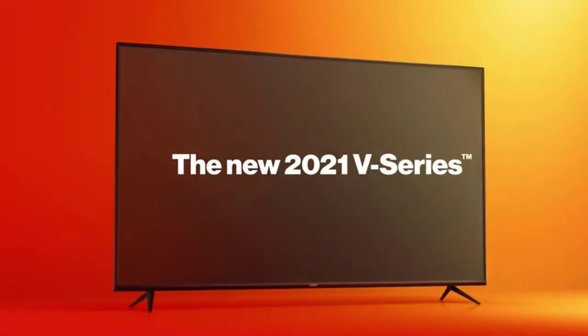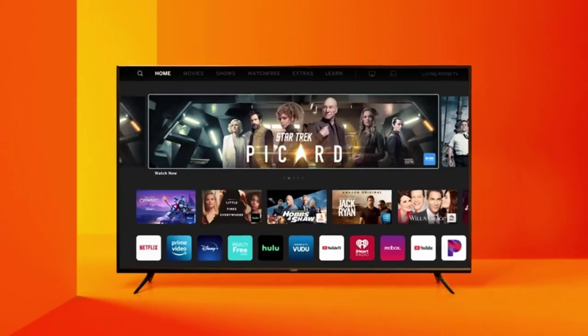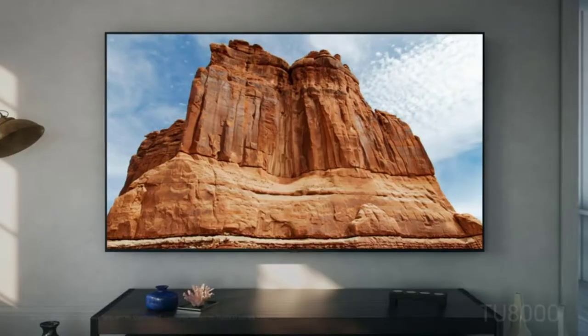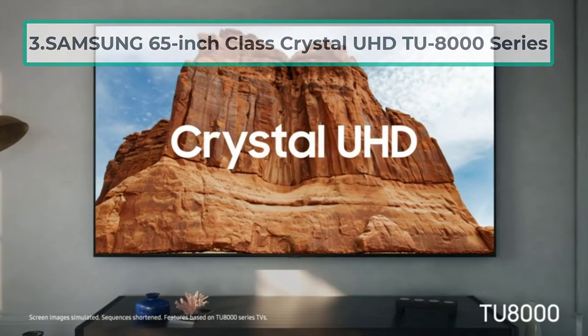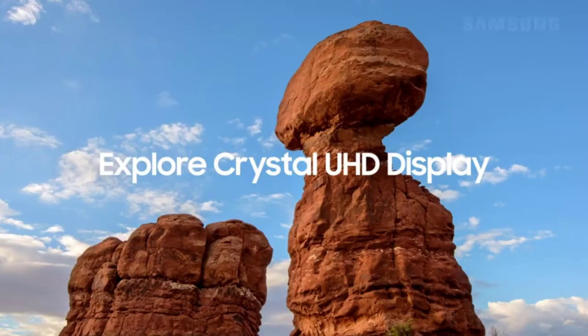This TV is also suitable for gaming, as it has a 60Hz refresh rate which allows you to play action and sports games without any lag. The V Gaming Engine will make your gaming experience much better.